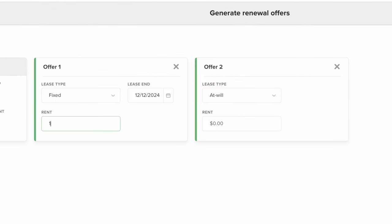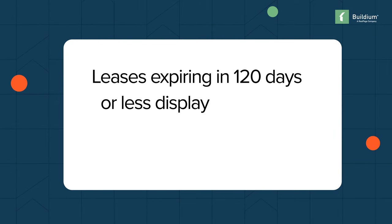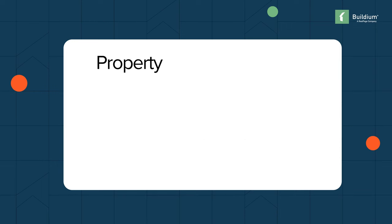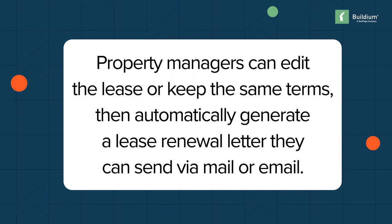Buildium's automated renewals feature streamlined the process, ensuring that lease expirations were never overlooked again. Leases expiring in 120 days or less display in Buildium along with the terms of the lease and rent. Property managers can edit the lease or keep the same terms, then automatically generate a lease renewal letter they can send via mail or email.